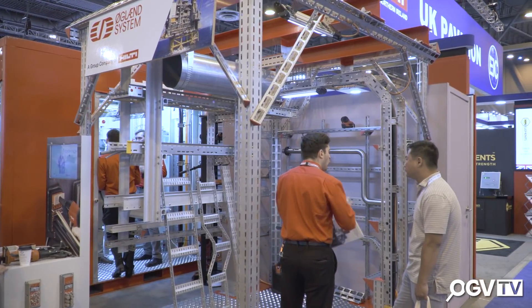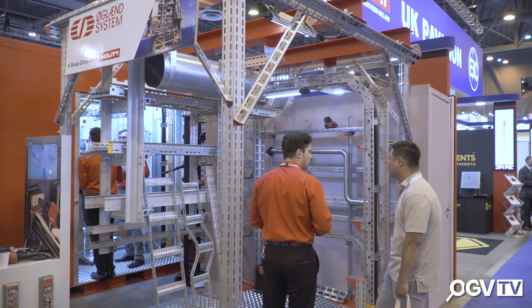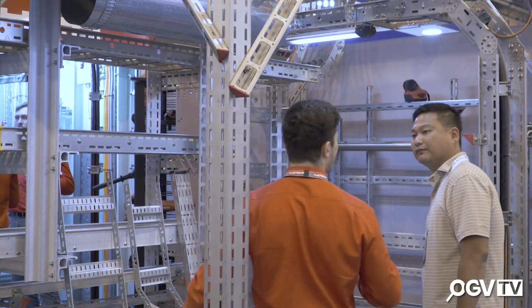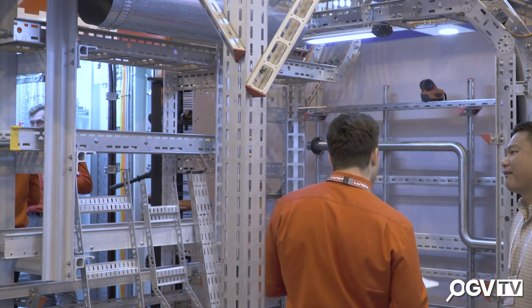Hi, I'm Daniel Rubio. I'm the segment manager for offshore energy building in the Hilti Group, which includes the brand Hilti and OGLAND system. We are providing modular solutions for the oil and gas industry, basically being able to save cost, weight and decouple the engineering and construction, so optimizing the schedule of the project. We are at OTC basically to meet our customers and partners, and we have a great location this year in the EIC stand.